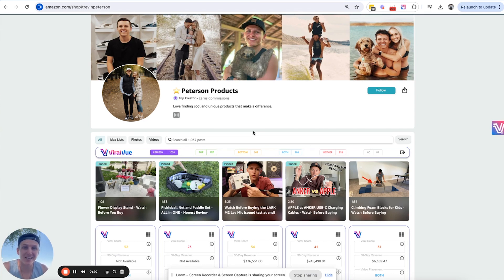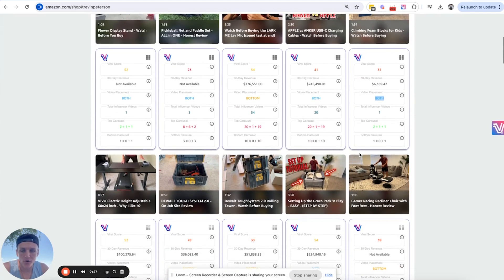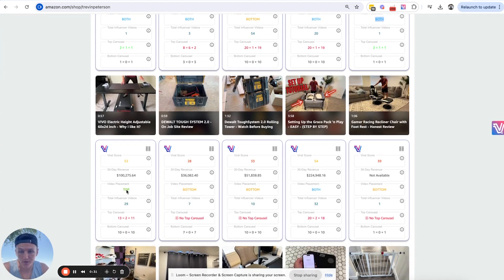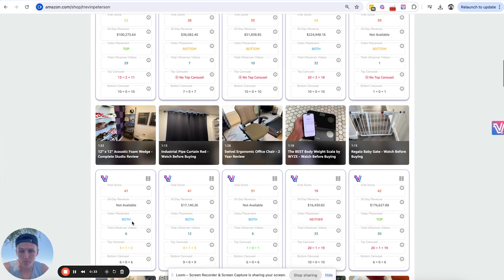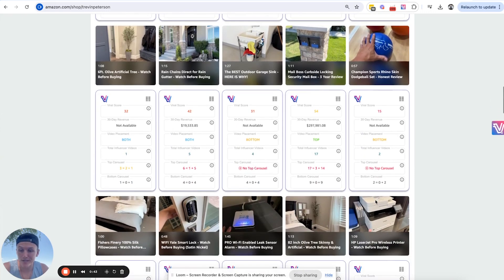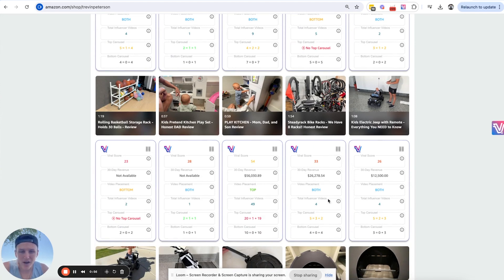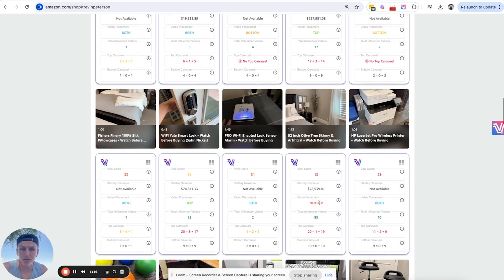These are the videos I just posted, and the majority of them are in both top and bottom carousel, or bottom, or just top. Every single product I found using the order history scanner, I am in top or bottom carousel — literally every single one. It's insane how powerful this tool is. If you leverage it the right way, you're finding products like this one doing $56,000 a month and I'm on top carousel, or this one doing $26,000 a month where I'm on both top and bottom and there are only four influencer videos. Massive opportunity.